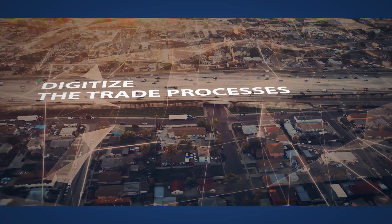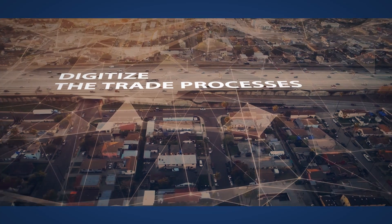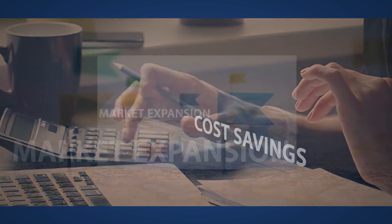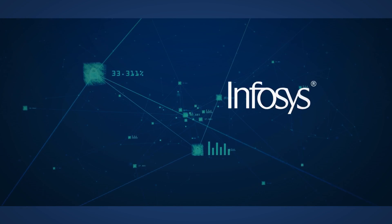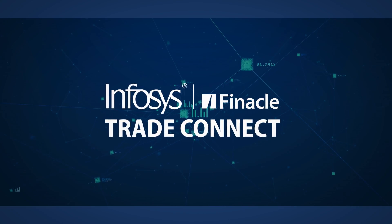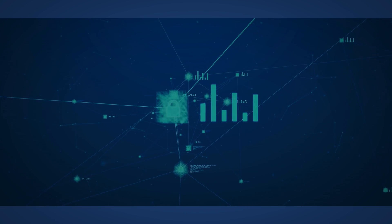What if you can digitize the trade processes, remove the information gaps, and reduce the cycle time? Clearly it would lead to significant cost savings and market expansion. Introducing Finical Trade Connect, an advanced blockchain-based solution to simplify and digitize trade finance business processes.